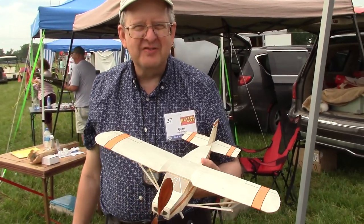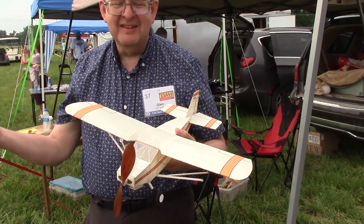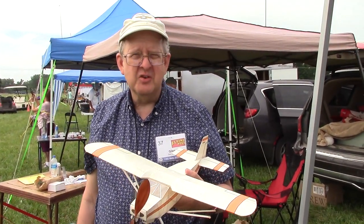I'm Glenn Sempers from Southern Maryland, and this is a Daphne — home built — and I've been enjoying flying it.